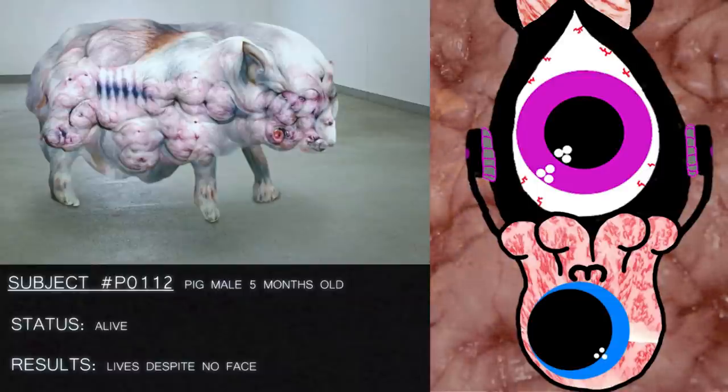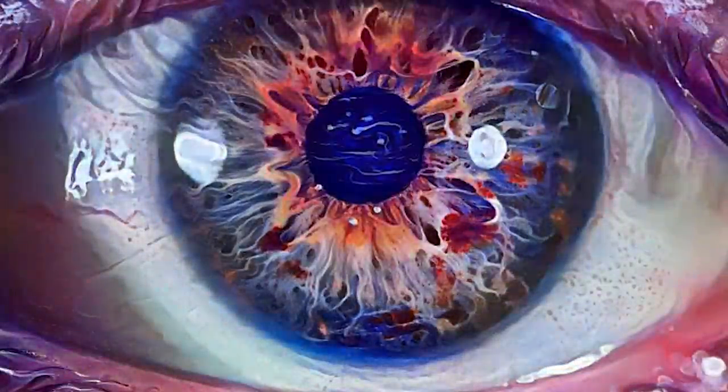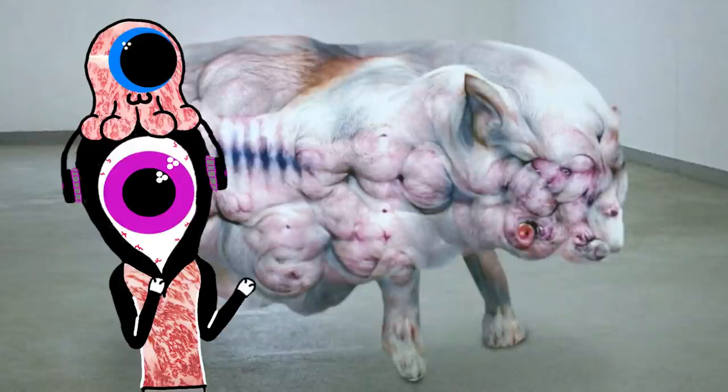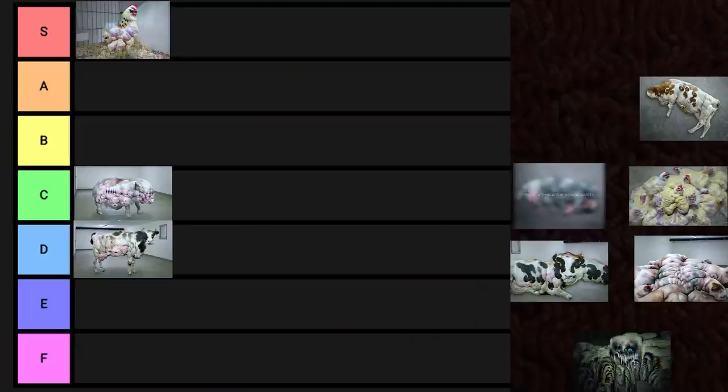Subject number P0112. Pig, male, 5 months old. Status: alive. Results: lives despite no face. This pig looks like it was run through the Deep Dream Generator. It lives, yet it doesn't have a face. Kind of reminds me of the chicken, but it looks like it has some sense organs — they're just arranged haphazardly. Since it's cognizant enough to know it's suffering, I'm gonna put it in C-tier.